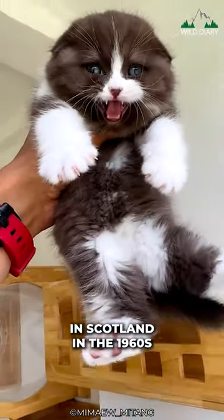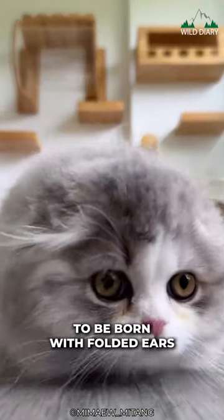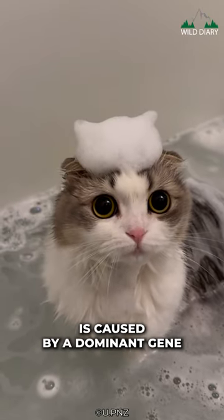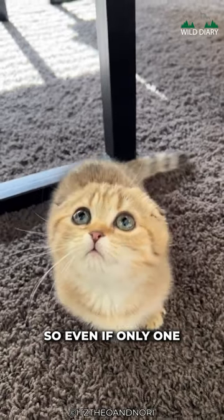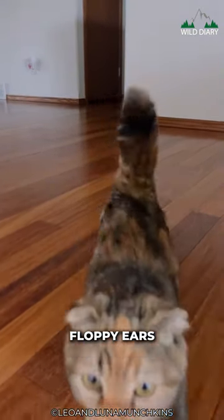The Scottish Fold originated in Scotland in the 1960s thanks to a mutation that caused kittens to be born with folded ears. This unique feature is caused by a dominant gene, so even if only one parent is a fold, there's a chance that kittens will inherit those floppy ears.